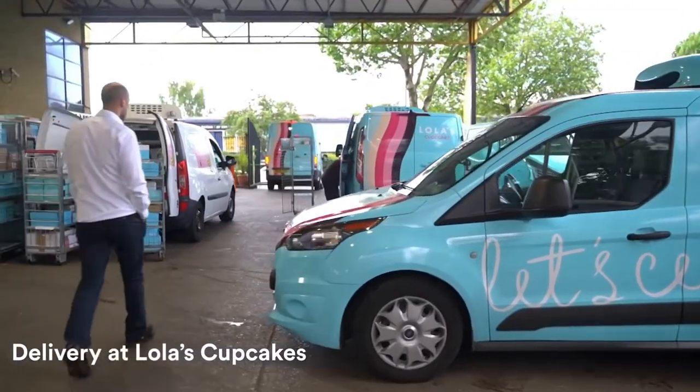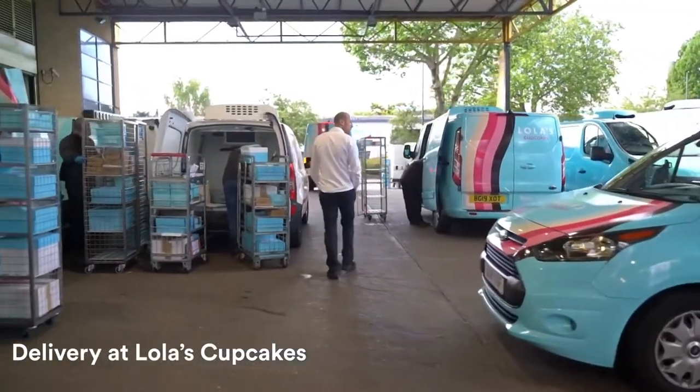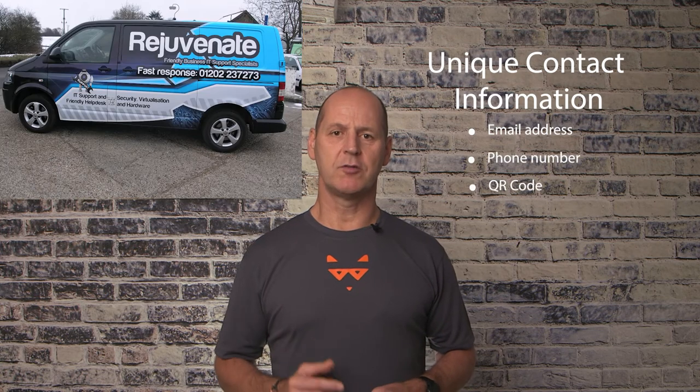So now you know how to pay for your vehicle wrap, but is it worth the price of investment? How do you prove your wrap is actually working? The easiest way is to include unique contact information in your vehicle branding, allowing you to directly track the number of inquiries you receive as a result of your newly wrapped vehicle. For more specific strategies, I recommend reading '5 Top Tips to Profit from Your Vehicle Wrap'.